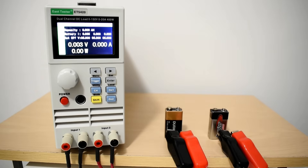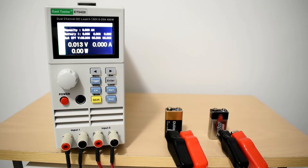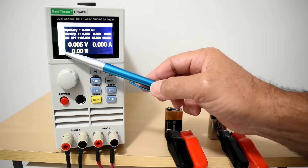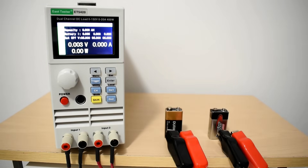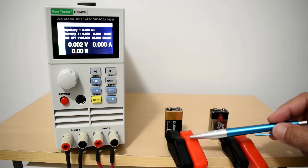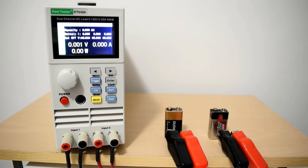To perform the test, I'm using a highly accurate dual-channel electronic load. Channel 1 is the Duracell and Channel 2 is the Energizer. Let me connect the cables to each battery and then power each channel on.